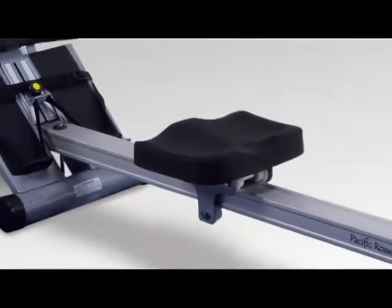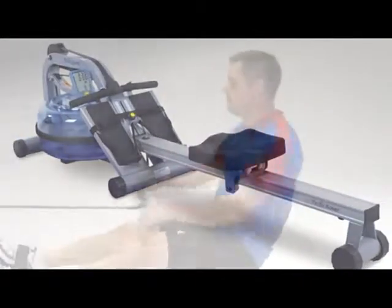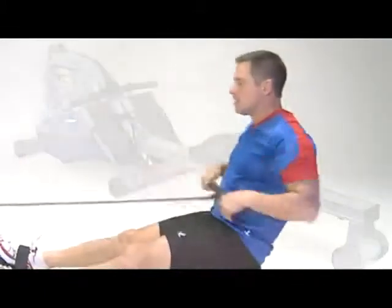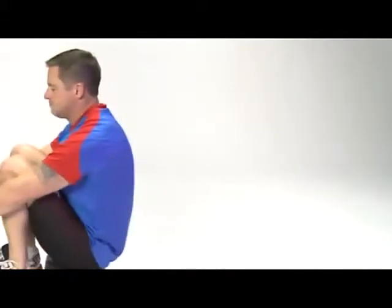Settle into our comfortable contoured, injection-molded seat — one of the most comfortable seats on the market. Alongside precision bearings and rollers, the Pacific Rower offers an absolutely smooth rowing experience. With no chains or cables to mess with, the Pacific offers the lowest maintenance rower in this category.